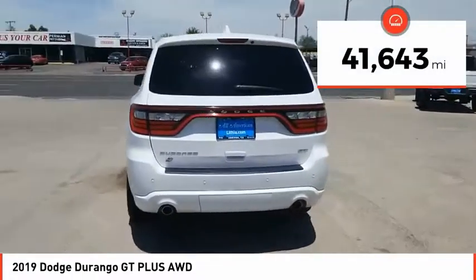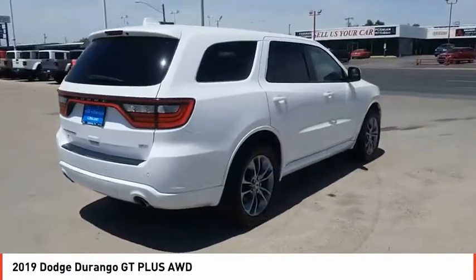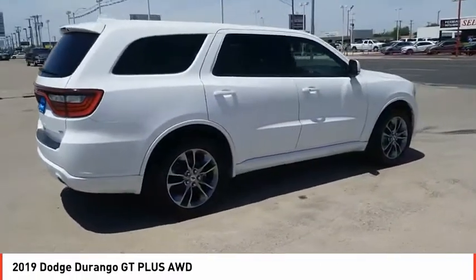This vehicle has less than 45,000 miles. This beauty is sure to make you the talk of the neighborhood, so call or drop in for a test drive today.